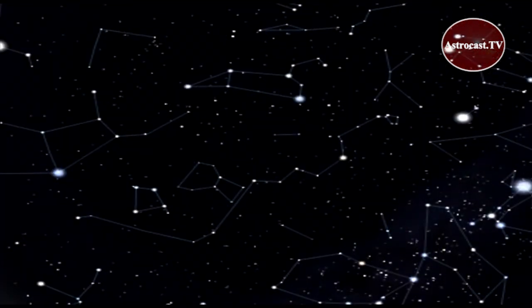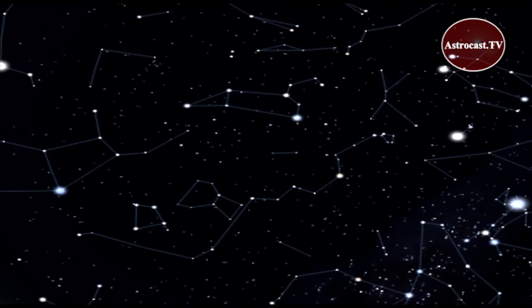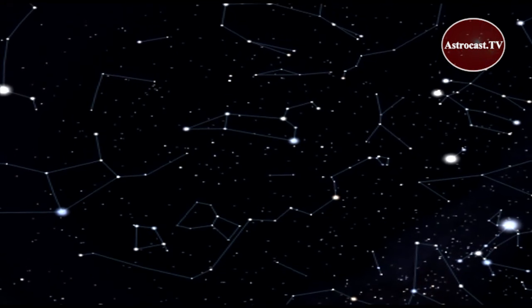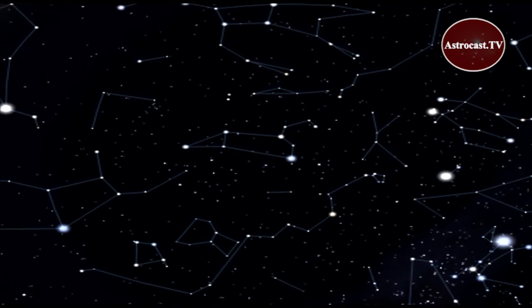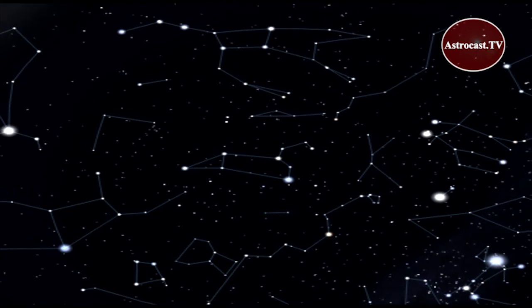That's just a small taste of the many great sky sights you can find during April. Step outside each night and take in the wonderful view. This is Carolyn Collins-Peterson for Our Night Sky, wishing you all clear skies from Astrocast.tv.